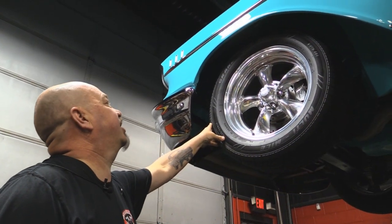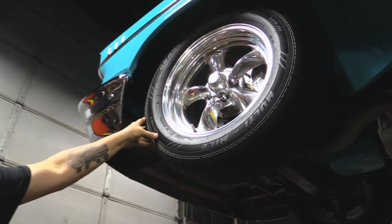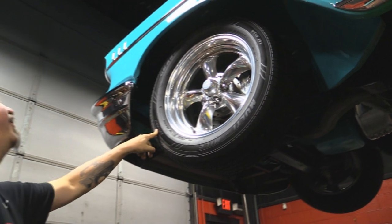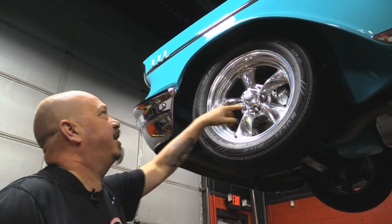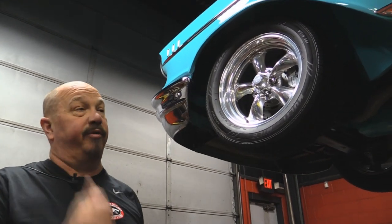Let's look at those wheels and tires. We've got some great looking American Racing polished aluminum wheels. Let's see what the size is here — 235/55/17s up front. And those wheel houses are painted to match the outside of the car. Beautiful.